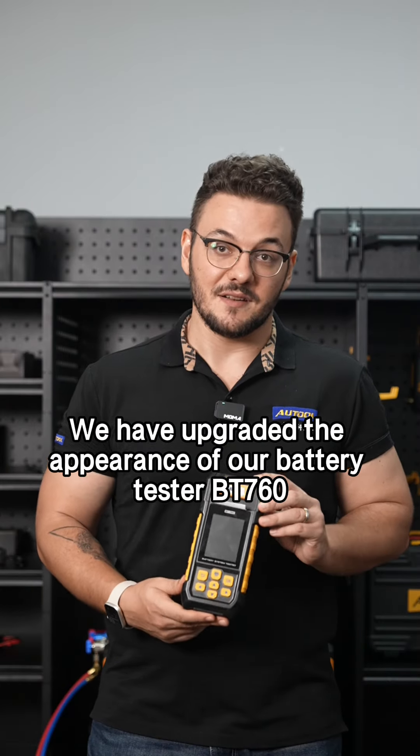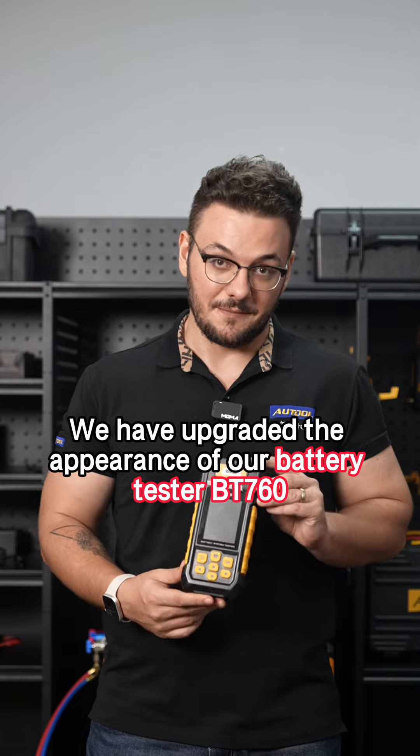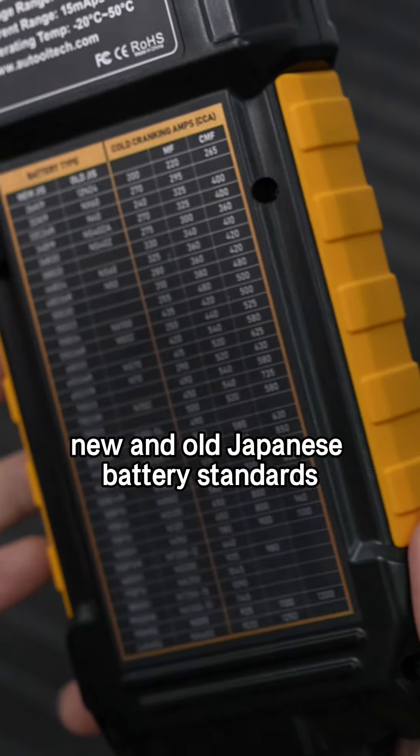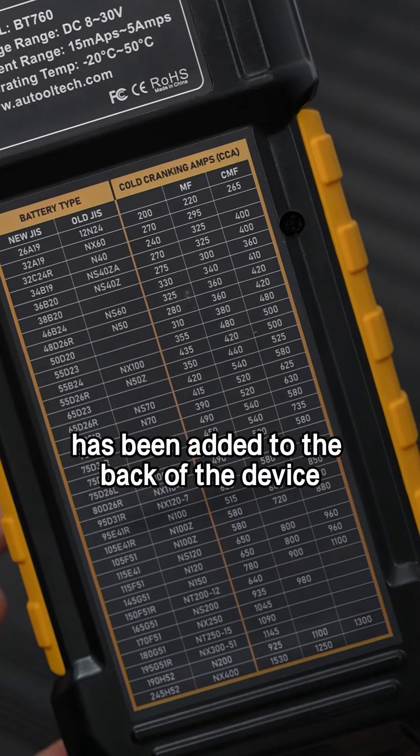We have upgraded the appearance of our battery tester BT760. A reference table for the CCA values of both new and old Japanese battery standards has been added to the back of the device.